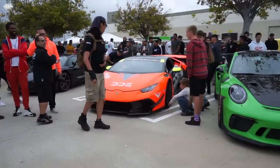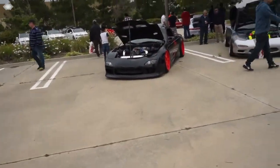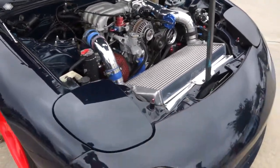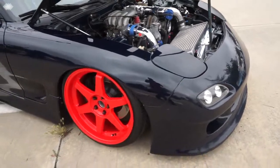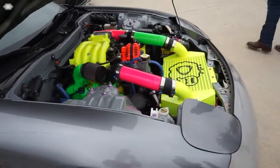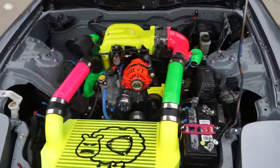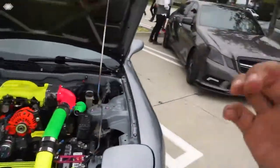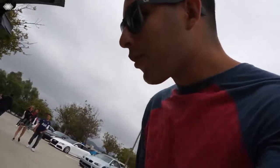You guys are too tall, stand over there. Here we go with the RX-7s — we got Ricky's RX-7 and his wife's. So my car is somewhat gonna look this clean, that's what I want mine to look like.